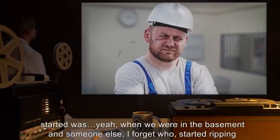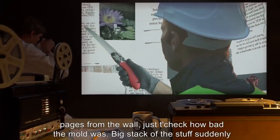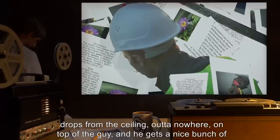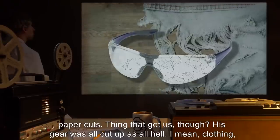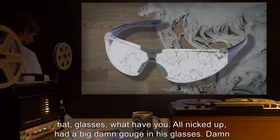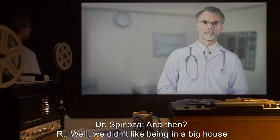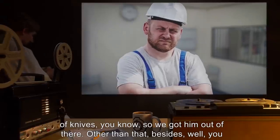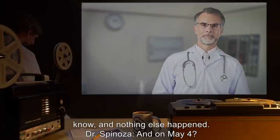ER: Only thing that really happened before we started was — yeah, when we were in the basement someone started ripping pages from the wall just to check how bad the mold was. A big stack of the stuff suddenly drops from the ceiling out of nowhere on top of the guy, and he gets a nice bunch of paper cuts. Thing that got us though — his gear was all cut up as all hell. I mean clothing, hat, glasses — all nicked up. Had a big damn gouge in his glasses. Damn good thing he was wearing those glasses, I tell you. Dr. Spinoza: And then? ER: Well, we didn't like being in a big house of knives, you know, so we got him out of there. Other than that, nothing else happened. Dr. Spinoza: And on May 4th?